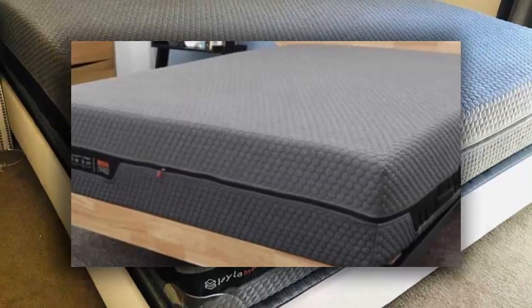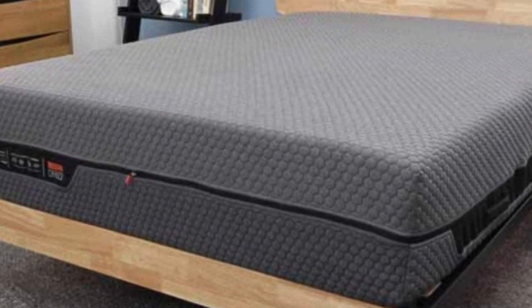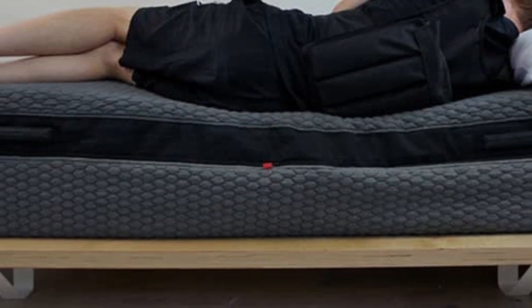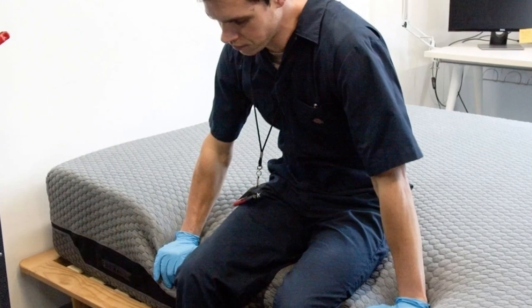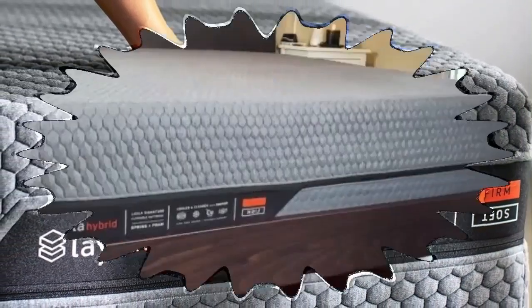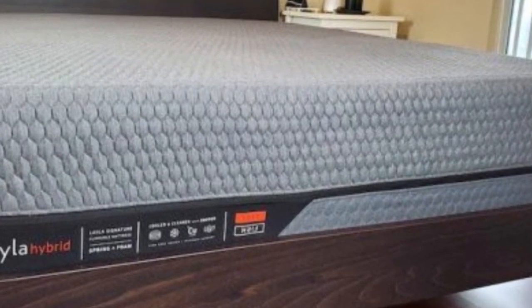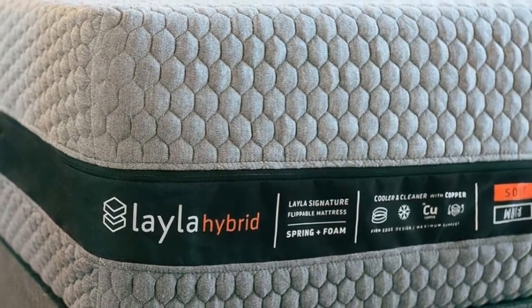The softer side's thick cushioning earned its highest ratings from side sleepers weighing up to 230 pounds, as well as back and stomach sleepers weighing under 130 pounds. The firmer side offered even contouring enjoyed by back and stomach sleepers weighing at least 130 pounds. Both sides earned balanced reviews across our testing criteria with only slight differences in performance. The softer side's thicker comfort system absorbed more motion, while the firmer side slept slightly cooler. Both excelled in our edge support tests, thanks to the reinforced perimeter.